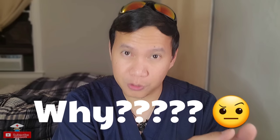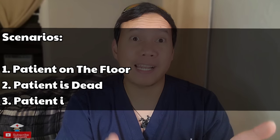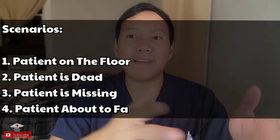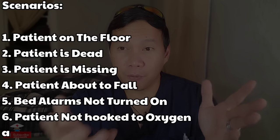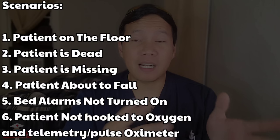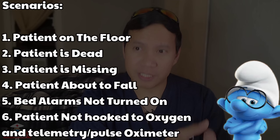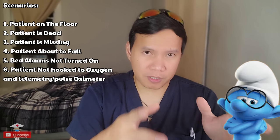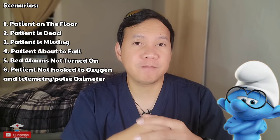Why do you have to make sure the patient is there during hand-off? Here are a few scenarios. Number one, the patient could be lying on the floor without you knowing. Number two, the patient could be dead — that happens. Number three, the patient could be missing or have already left the hospital without the day shift nurse knowing. Number four, the patient could be almost falling. Number five, bed alarms might not be on for high-risk patients. Number six, the patient might not be on oxygen and be cyanotic. Everything that happens after you receive report falls under you — not the previous shift, but you.